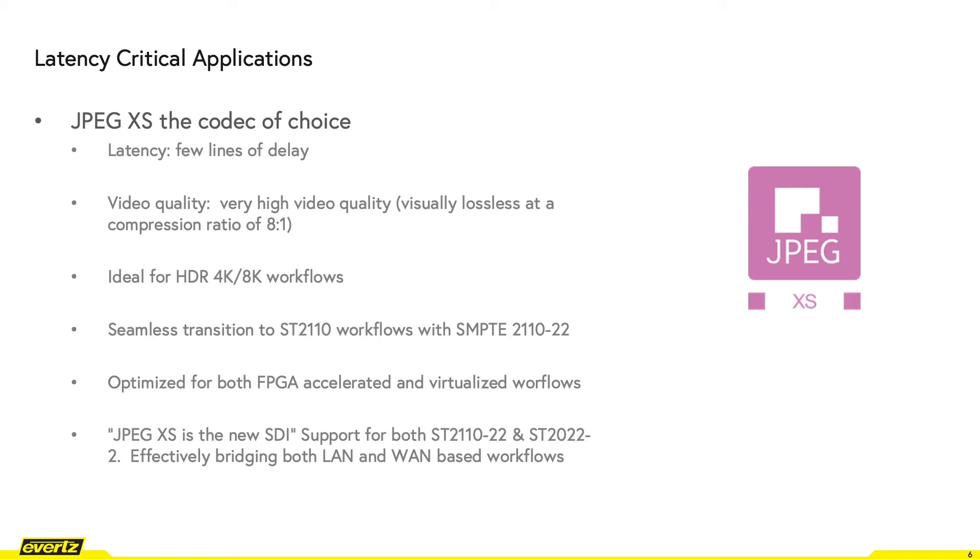JPEG-XS is considered the next SDI, as it bridges both LAN (interfacility) and WAN contribution backhaul effectively, with SMPTE 2110-22 and SMPTE 2022-2 offerings.